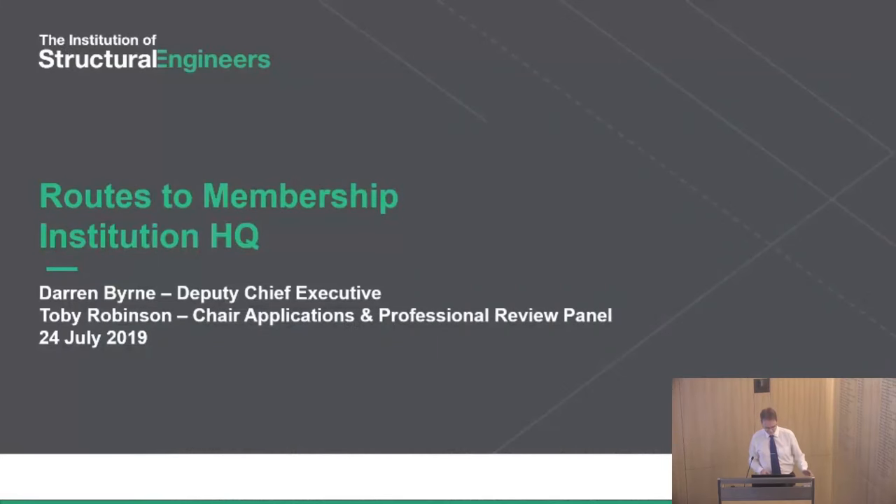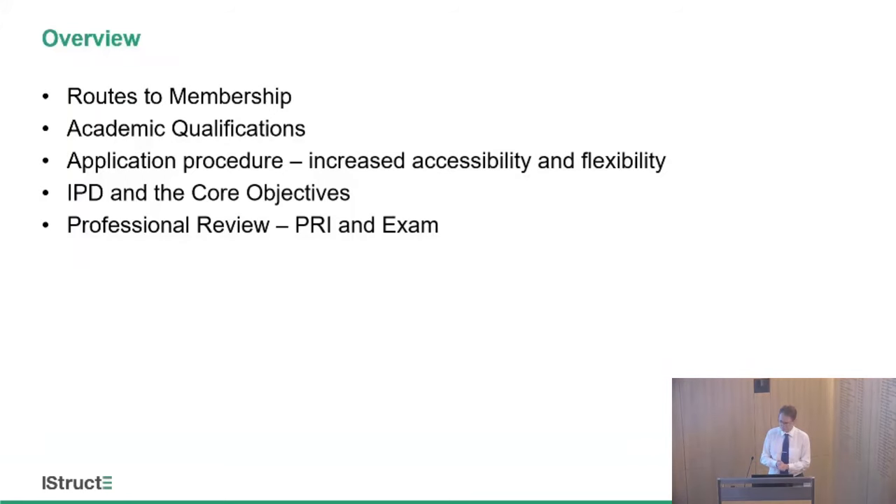On to this evening's routes to membership. We'll cover the actual routes to membership, which will largely entail academic qualifications, your application procedure — which we've changed in recent years to make it more accessible and flexible. We'll talk about the IPD, the Initial Professional Development, and the core objectives. That's the part of the presentation that Toby will deal with. Toby will also talk about the professional review interview, because it's Toby and his panel that organises all these interviews around the world each year.